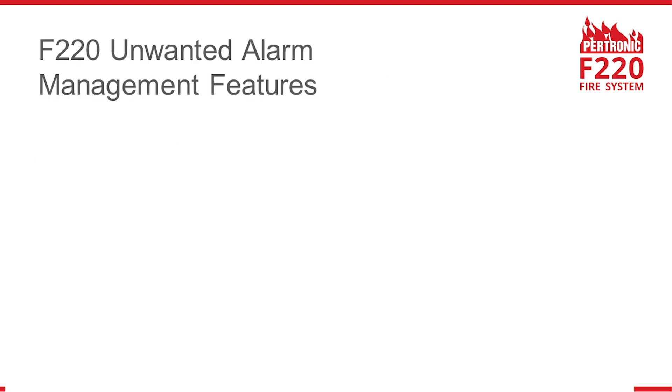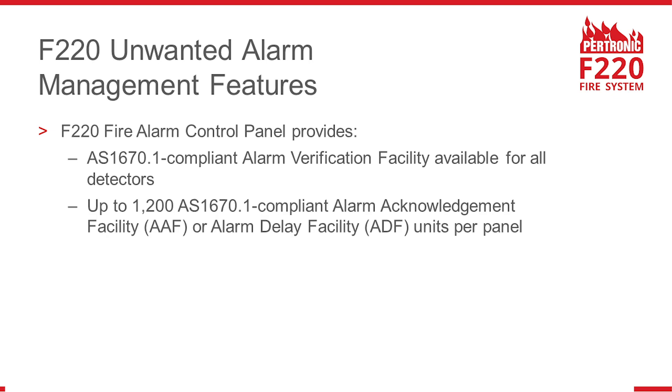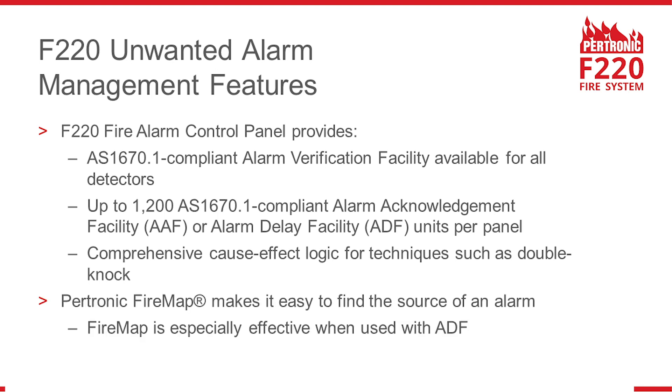The F220 provides a full range of unwanted alarm management features, including an alarm verification facility for all detectors. Up to 1,200 alarm acknowledgement facility units or alarm delay facility units per F220 panel. Petronic FireMap automatically displays a map to make it easy to find the source of an alarm.